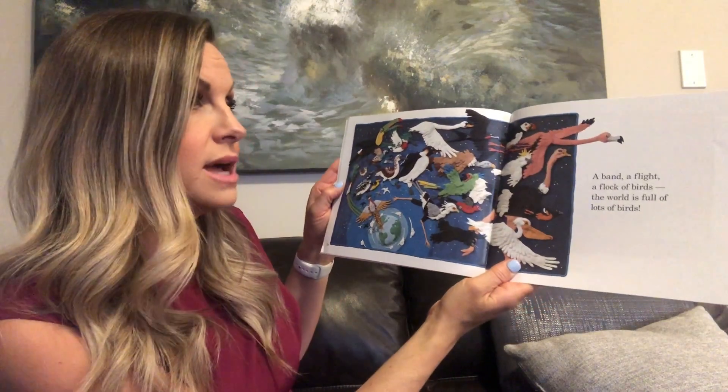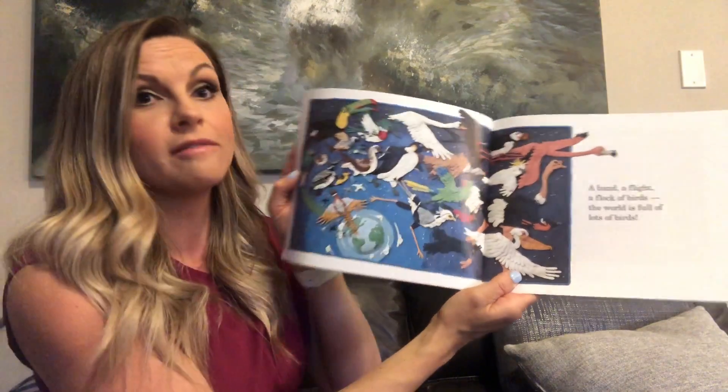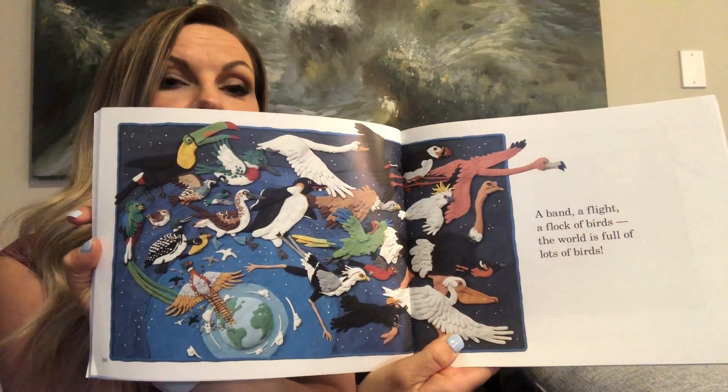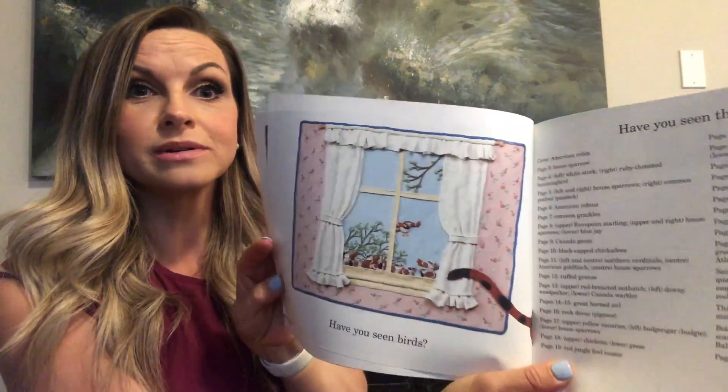A band, a flight, a flock of birds. The world is full of lots of birds — you can see all sorts of birds in that picture. Have you seen birds? That's my question to you. Maybe take a look outside your window today and see if you can see any neat birds. The other thing you could do is try to make your own picture using plasticine or Play-Doh — see how much detail you can do. Hope you enjoyed this book all about birds. Bye friends!